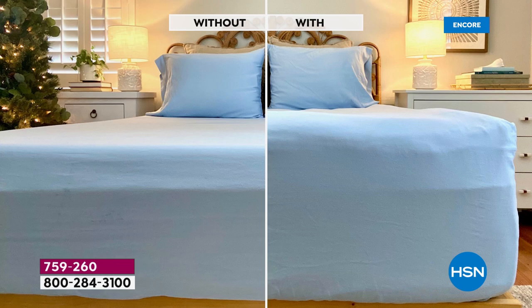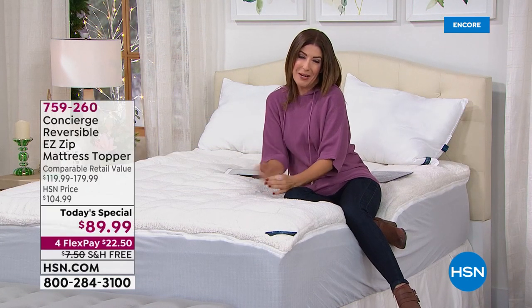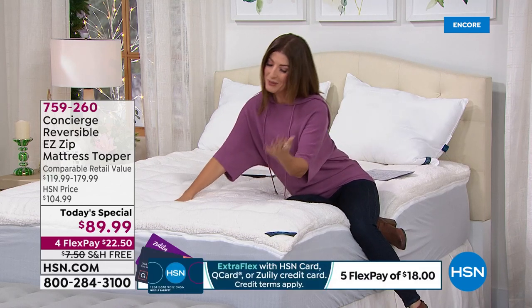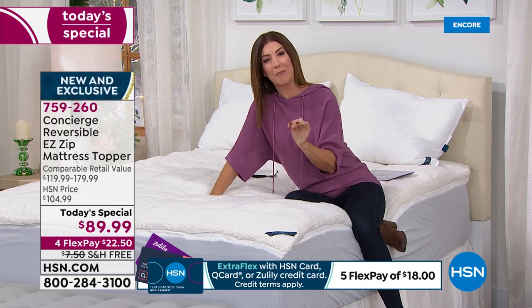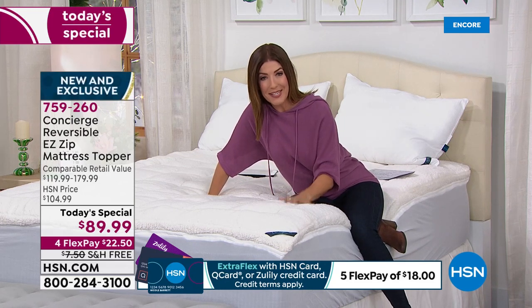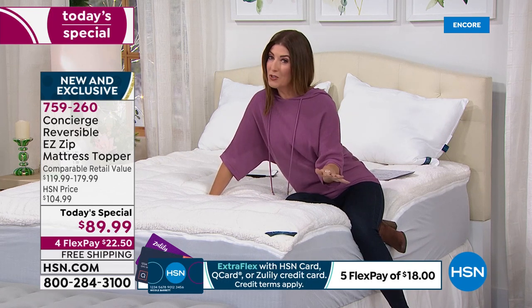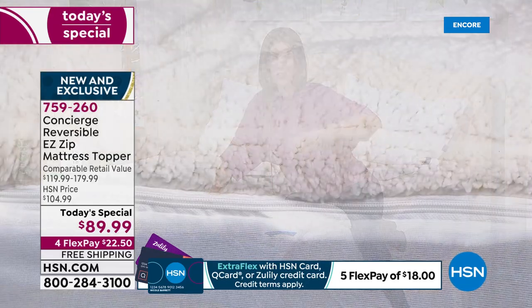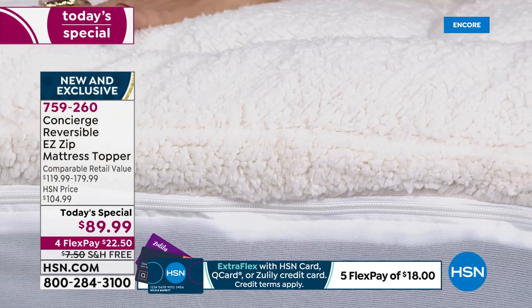I want the one with the most loft, the most comfort, the most support — plush, inviting, cradling me in comfort. I want to feel like I'm getting a hug from a teddy bear when I go to bed at night. No one has ever done a combination of faux Sherpa with the moisture wicking and the easy zip-off top, so these are the three reasons you want to buy tonight — and they're already going quickly.